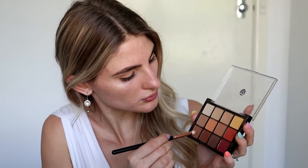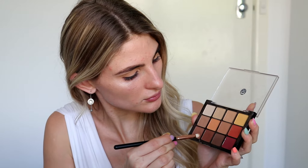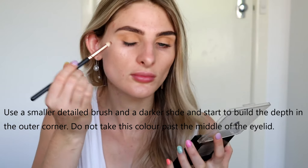Now I'm moving on to the next shade in the palette and deepening things up. The process I'm using: go in with one shade, take a smaller brush, and now I'm building upon that — layering and layering and layering. It is so much easier to build and build your colors than to go in really heavy-handed and try to blend everything out. Definitely take your time and build up those colors.